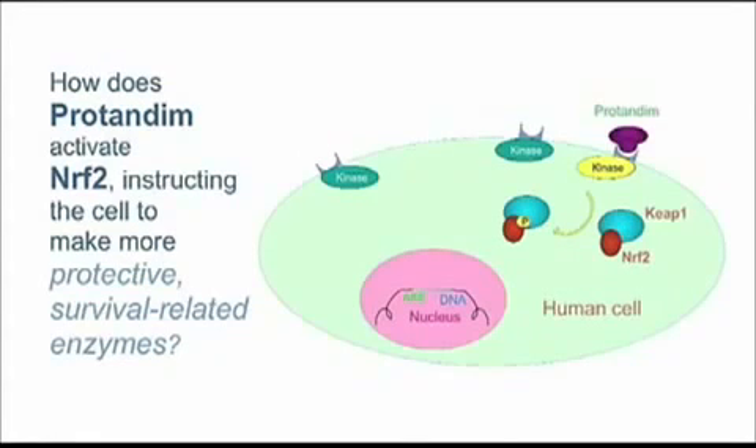Protandim does exactly the same thing. If you look at this red protein, it now has a little yellow circle with a P on it — that P is a phosphate group. So chemically the red protein has been modified. It's been held in the cytosol, the main space of this cell, by a blue protein called KEAP1 that's holding it there, preventing it from running into the kitchen. But once it's been modified as a result of Protandim ringing the doorbell, that modified NRF2, that second messenger, is now free.